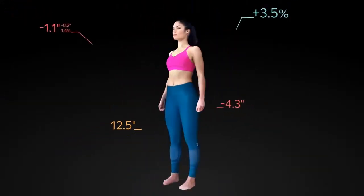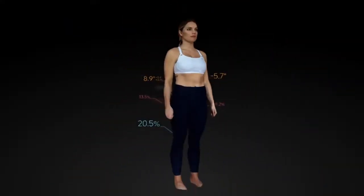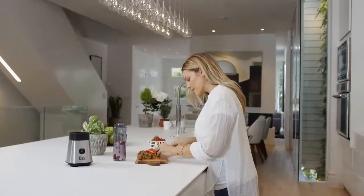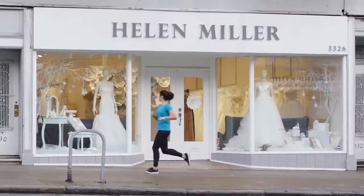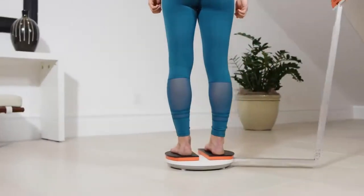But ShapeScale is more than just numbers. It's about seeing your progress. Whatever your goal, ShapeScale tracks even the most minute changes to your physique — changes not visible to your eyes. Changes that keep you moving.